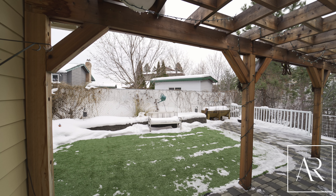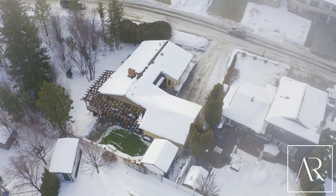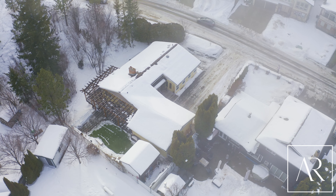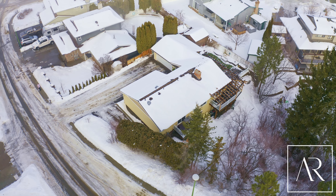Your backyard is a private oasis, protected by a ravine and thick green space. You'll just love it. You'll also enjoy the updated wraparound deck and overhead arbor.